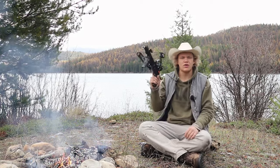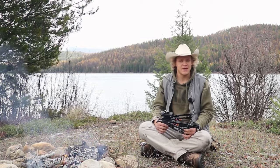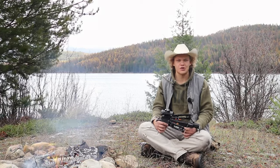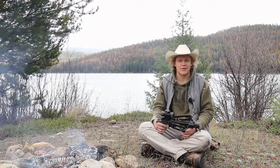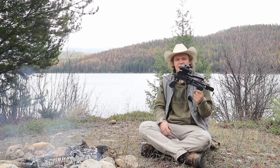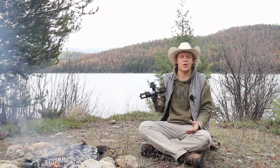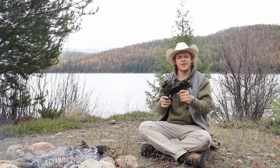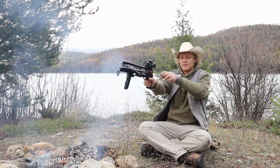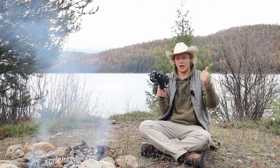Another great thing about using a crossbow is that it requires less skill than a bow. With a bow, you need to practice very often — at least once a week, if you want to be proficient. I try to shoot mine once a day or once every few days to keep my skills sharp. With the crossbow, you get it sighted in once and you're good to go. The learning curve is a lot smaller. This specific crossbow is also super easy to use — you cock it, load the bolts, and you can go out and hunt or do whatever you need to do.